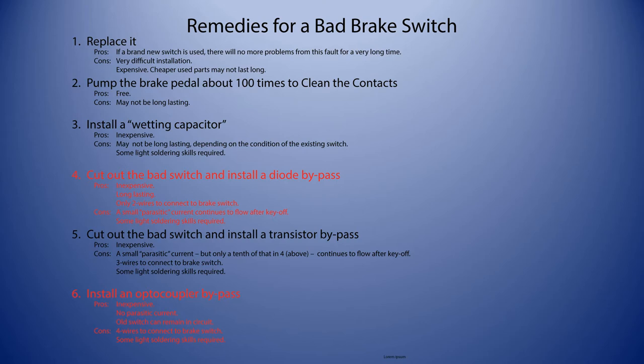The last method, which I've colored in red here because I'm going to describe it in detail, is to use an optocoupler bypass. An optocoupler is like an electronic relay: in a relay, a control coil communicates with contacts via a magnetic field, so they're wholly electrically isolated. In an optocoupler, an LED communicates with a phototransistor — which effectively is the switch — so again we're switching with a transistor. This is very inexpensive, there is no parasitic current after switch-off, and the old switch can remain in circuit.